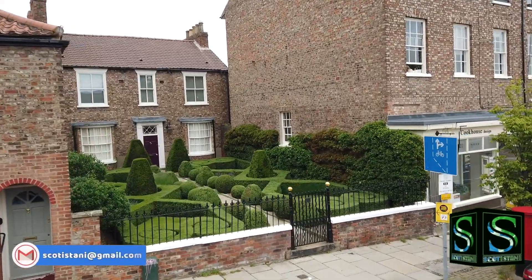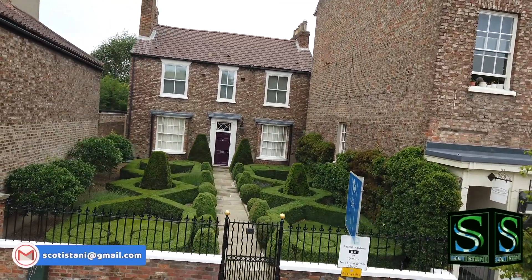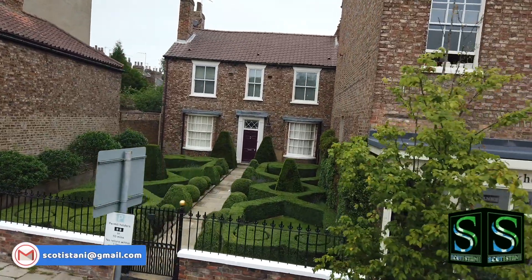This garden is modelled on an Elizabethan Knot garden. It's currently taken about 30 years just to look as nice as it does today.